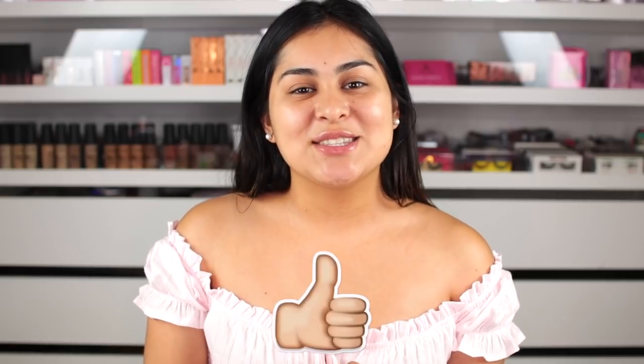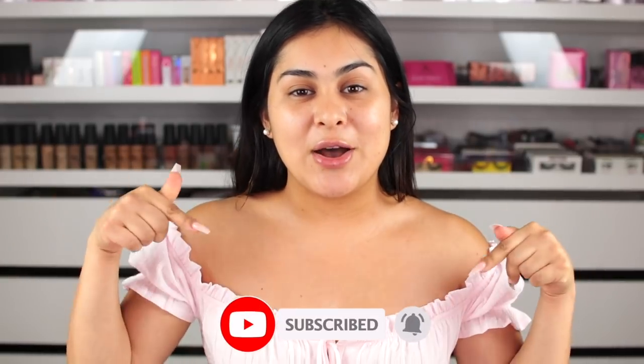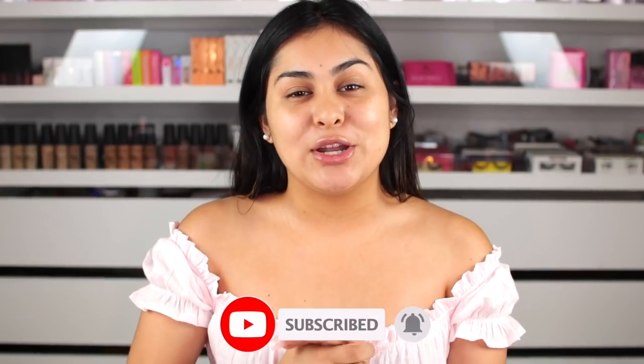Before we get started, don't forget to give it a huge thumbs up. Also, don't forget to subscribe so you can be part of the family. Hit that little bell so it can notify you every single time I upload a new video — you guys know that helps a lot. So without any further ado, let's get started.